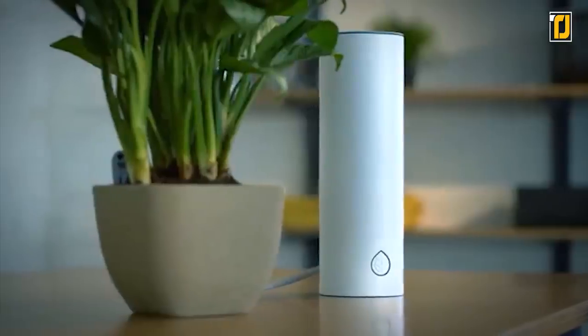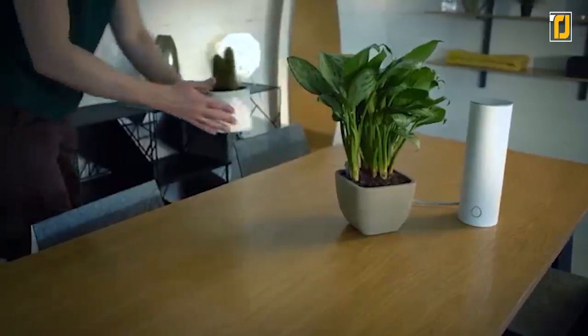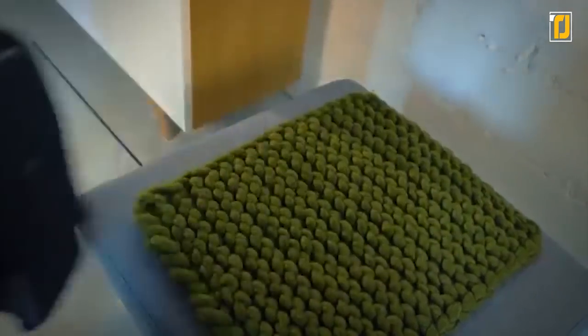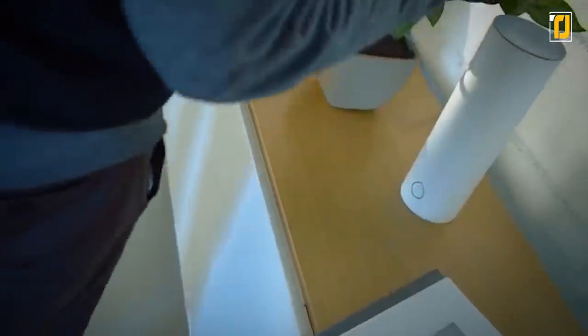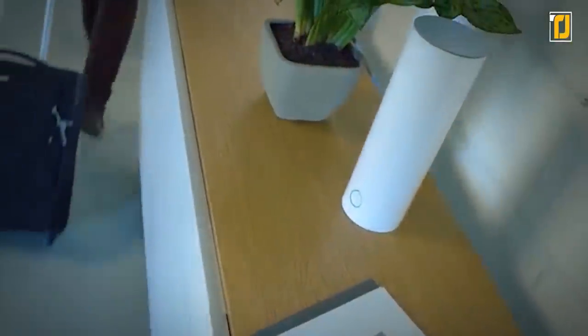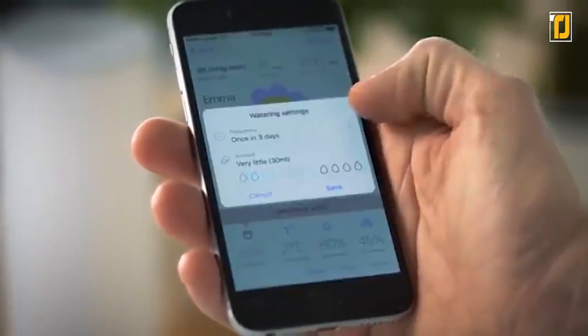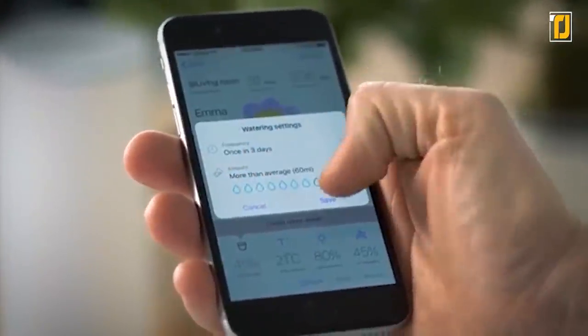That's a lot of watering you can forget about while focusing on more important garden work like trimming hedges and mowing your lawn to perfection. Grovio is perfect for keeping your plants alive even while you're on vacation — it knows exactly what your greenery needs and when. It's the plant whisperer you've been looking for.